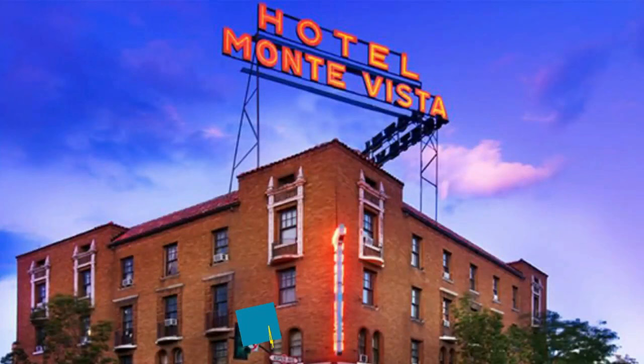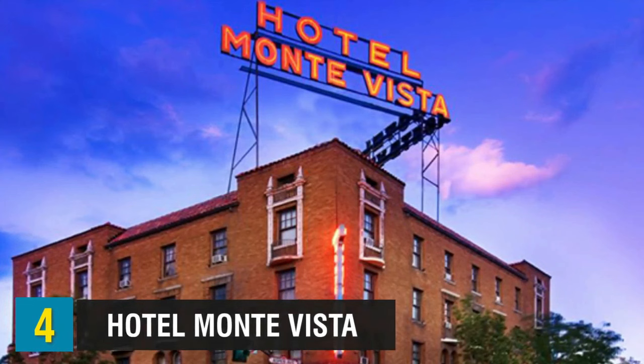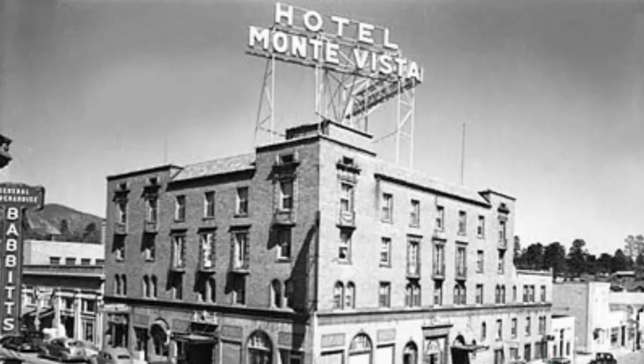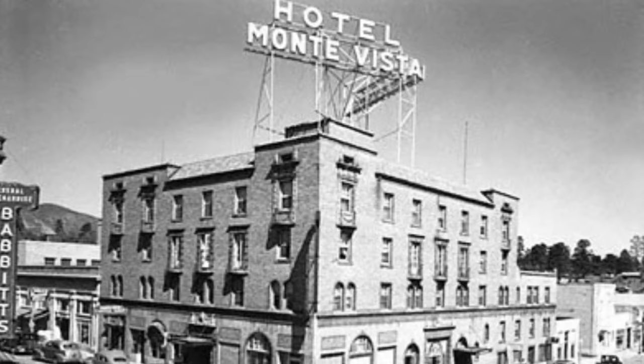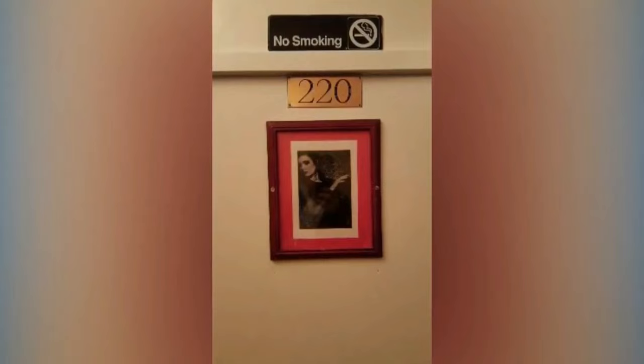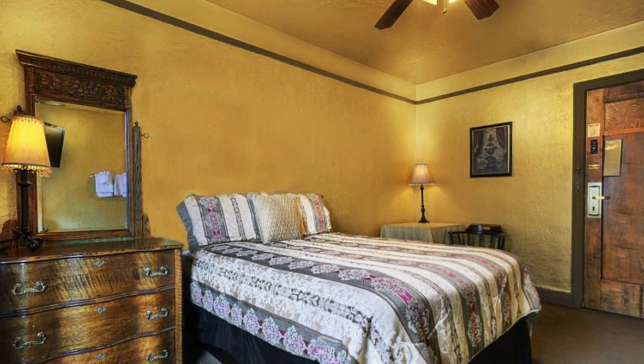Next up on our tour, we have the Hotel Monte Vista, which opened as the Community Hotel in 1927 and has a history of underground opium dens, speakeasies, and gambling. Today, the hotel is known for paranormal activity haunting some of the rooms and halls. Guests who have stayed in room 220 have experienced the TV changing channels on its own, and some have said they felt cold hands touching them in their sleep.